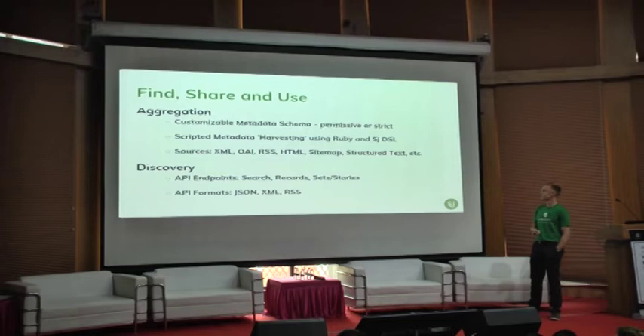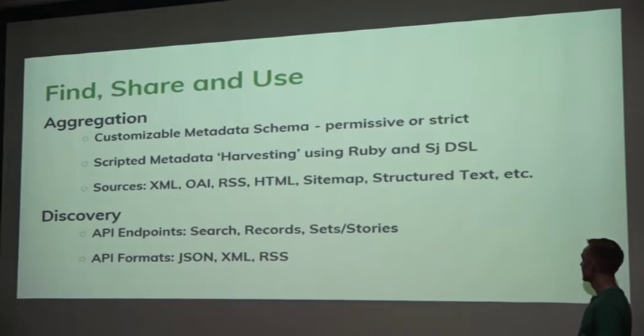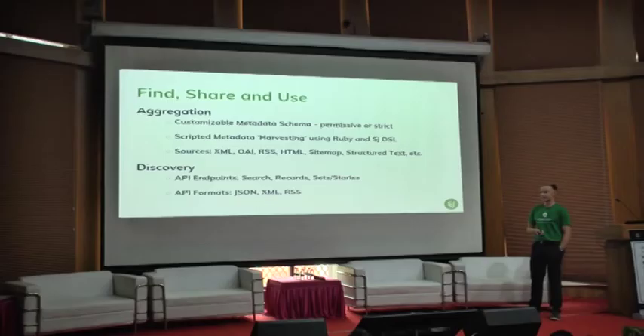We have a scripting system for harvesting the metadata that uses a domain-specific language in Ruby — it's quite an accessible technology. We can harvest sources from XML, OAI, RSS, HTML, sitemap, structured text, pretty much whatever you throw at it. For the discovery side, we have the API with public endpoints for searching, accessing records, and the stories feature. Output formats include JSON, XML, and RSS.